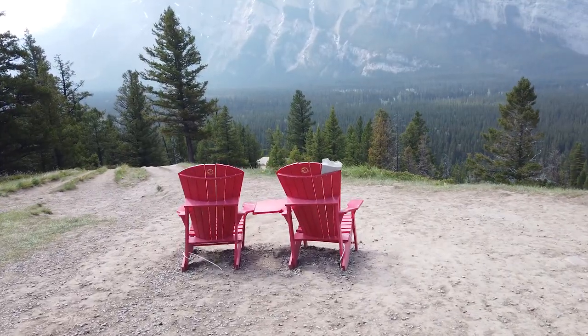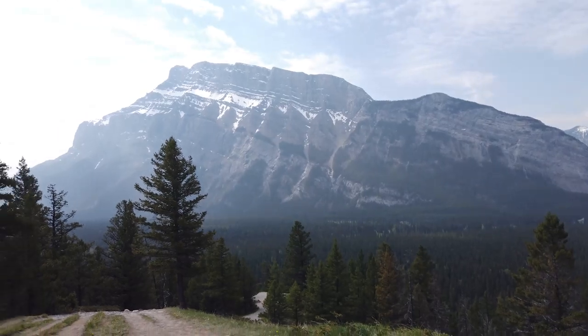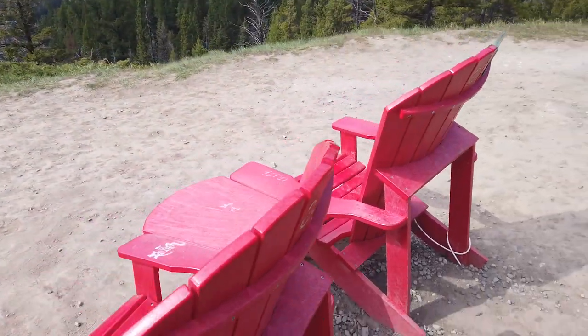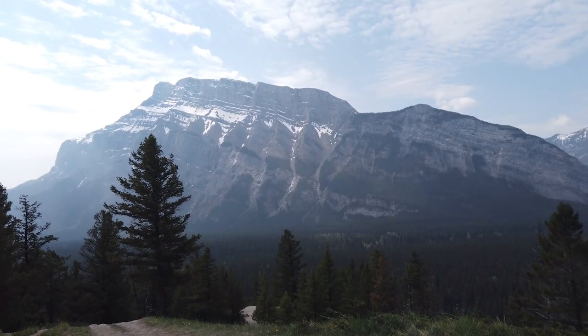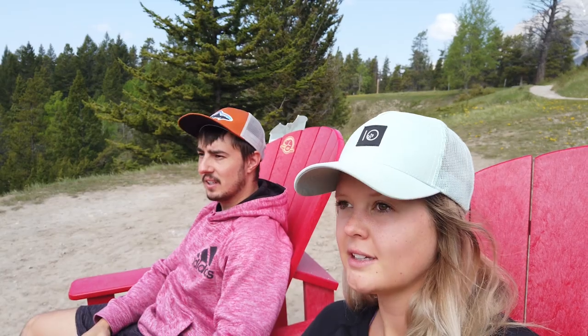We made it to the red chairs — there they are. I think they put these up recently and they're iconic viewpoints where you can sit in the red chairs and take in the view. That's quite the view! We're going to have to try and find more of those. We got a few pictures there and we're back on the jog, taking this little nature path down here to go find the hoodoos in the area.